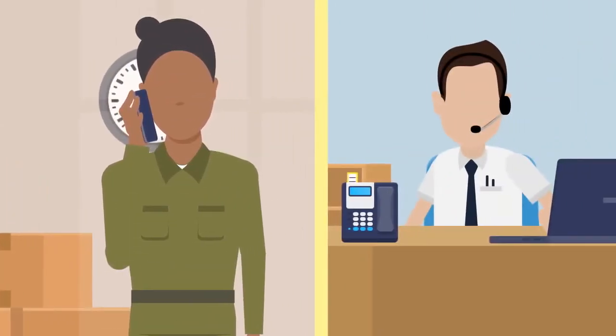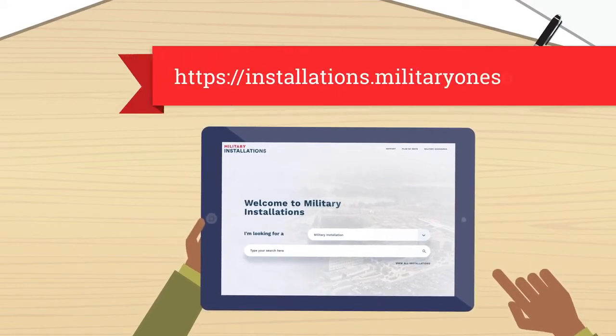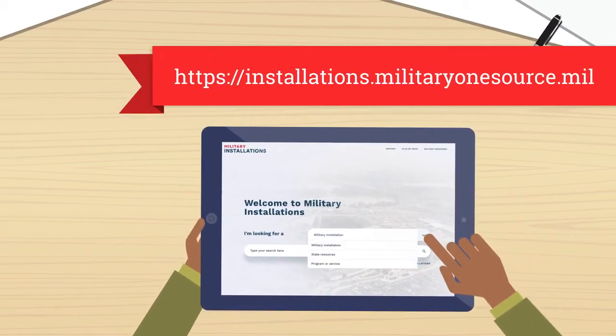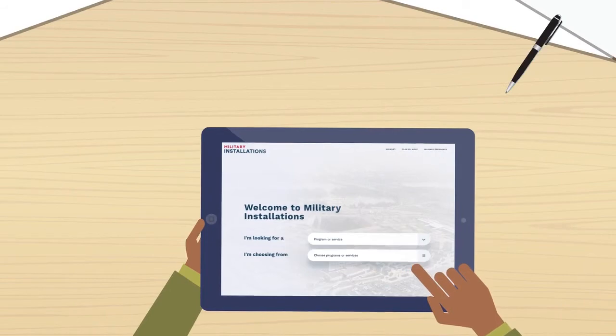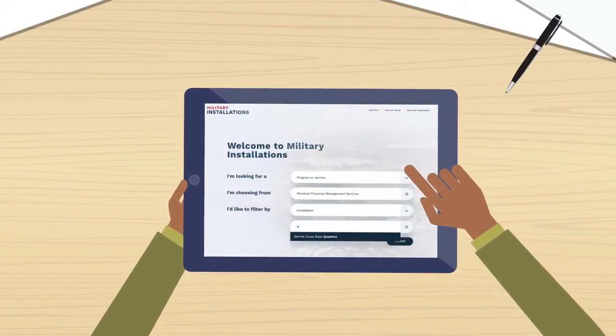Invest in yourself by making an appointment to receive no-cost personal financial counseling from an accredited personal financial manager or personal financial counselor at your family center. To locate services, visit https://installations.militaryonesource.mil. Select program or service on the drop-down menu, choose personal financial management services, and enter your location.